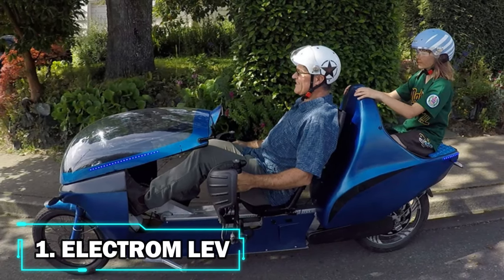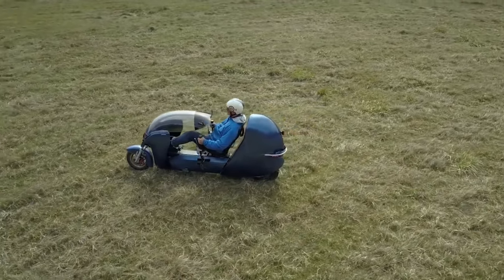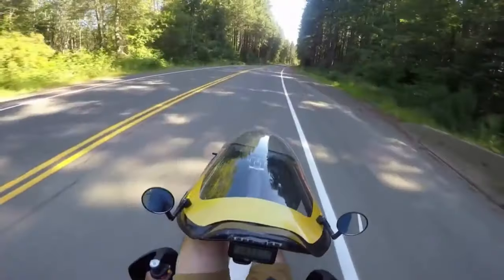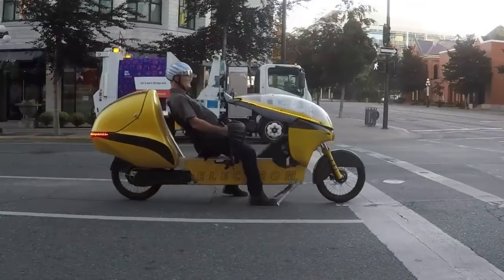Number 1: Electrom Lev. Last but not least, we have the Electrom Lev, a recumbent-style electric bike designed to transport one person and their belongings efficiently over distances of up to 200 kilometers. Due to its swing-away front fairing and under-steering handlebars, which work together to produce a unique user experience, the standover height is only 17 inches, making it easy to board and dismount.